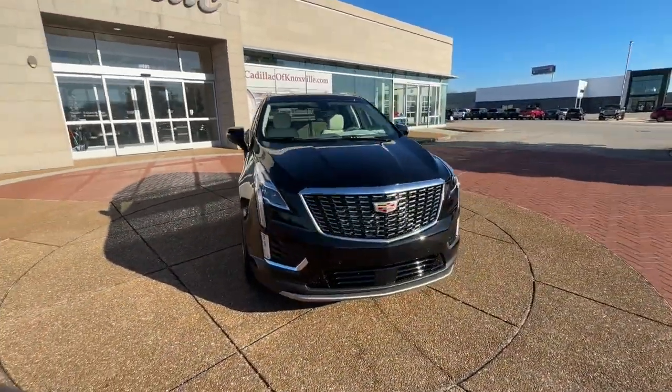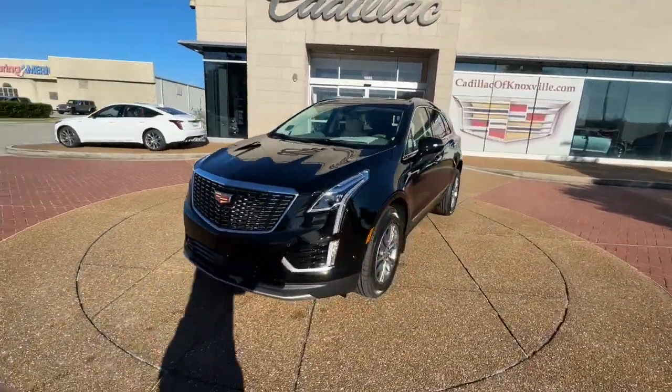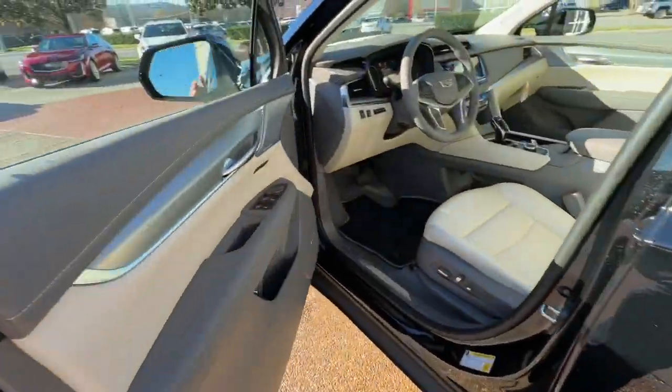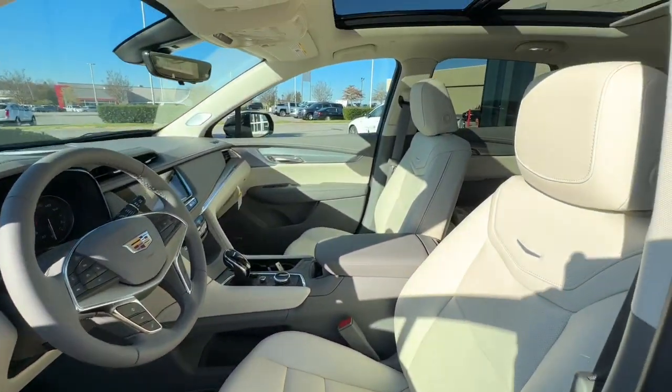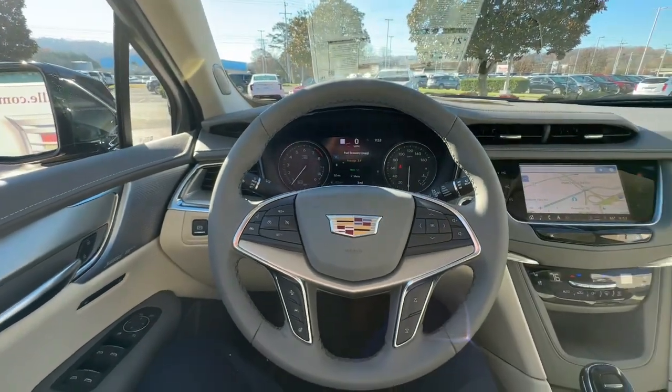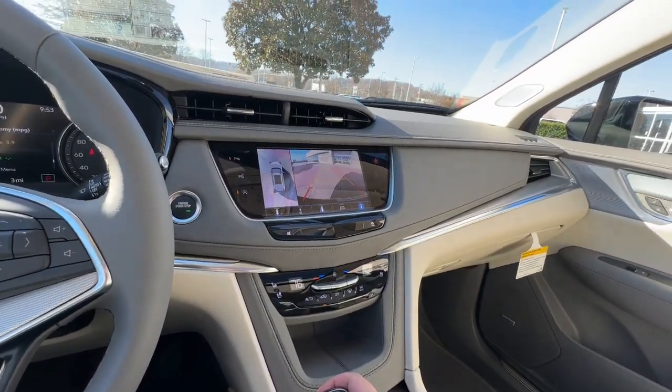The following are some of this vehicle's highlighted options: panoramic roof, sun/moonroof, navigation system, hands-free liftgate, four-cylinder engine, power liftgate, V6 cylinder engine, lane-keeping assist, remote engine start, heated mirrors.